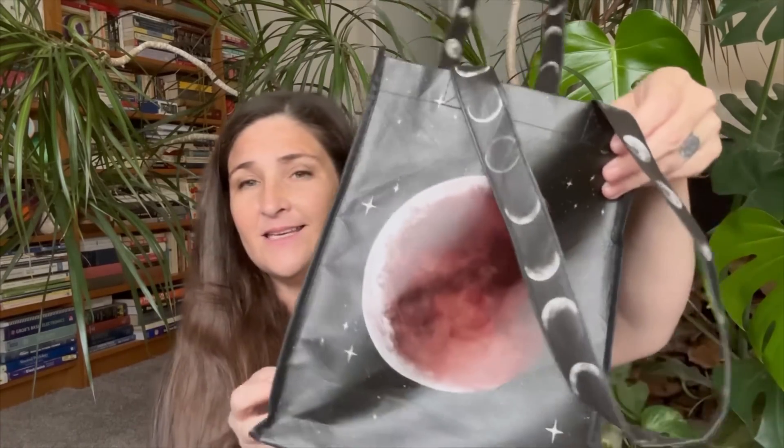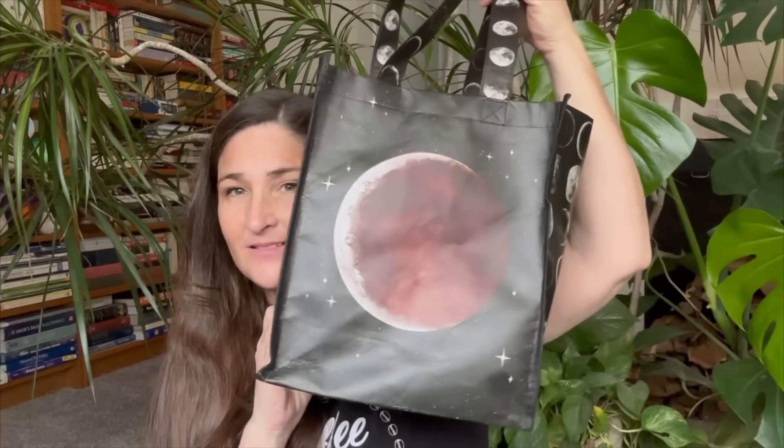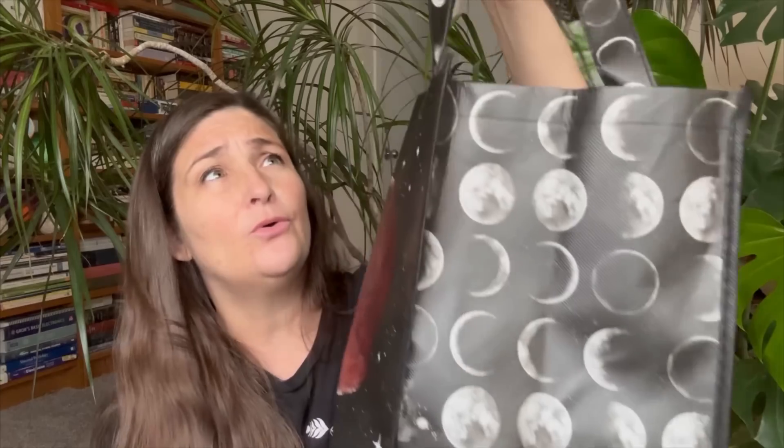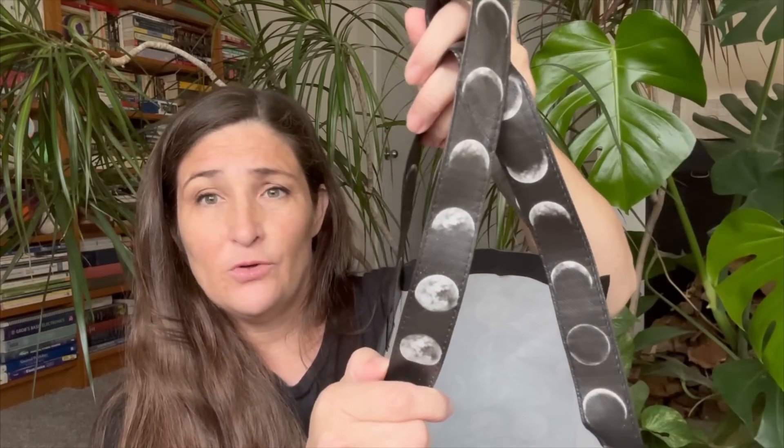I want to show you the Halloween-inspired yarns I've been getting — they're from all over the place. I got this bag from Joann's. Look at that, it's got the moon, it's got all the phases of the moon on the handles. I think it was like a dollar ninety-nine or a dollar twenty-nine. I don't know, I had to get it.